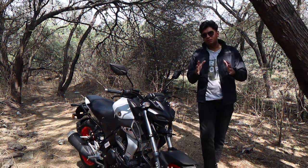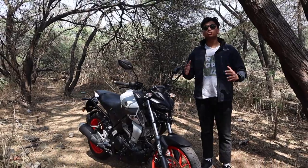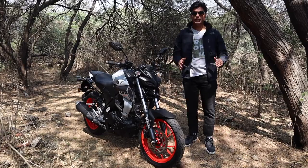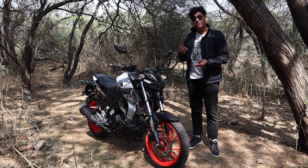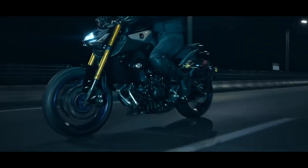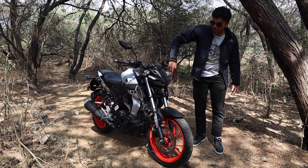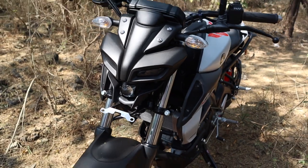The MT15 carries the MT name with utmost pride. All of the MT range looks absolutely stunning — let it be the MT15, MT03, MT07, all the way up to the big daddy, the MT10. All of them have this signature Iron Man kind of looking DRLs up front.